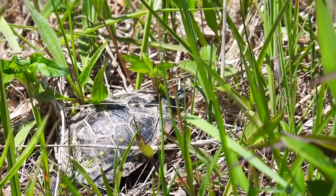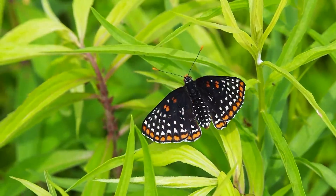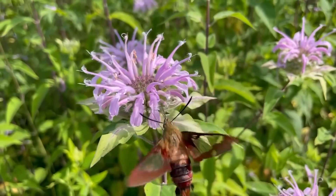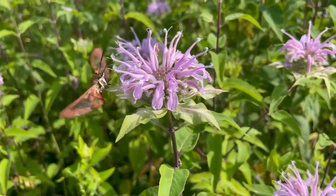Some of these species are birds, reptiles, and mammals, but many are insects — more specifically Lepidoptera, butterflies and moths. These taxa are often supported by early successional habitats, such as grasslands and wildflower meadows.